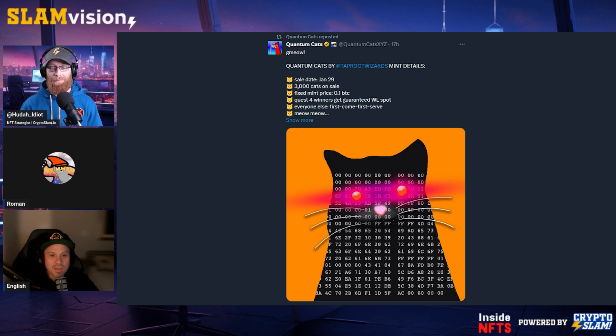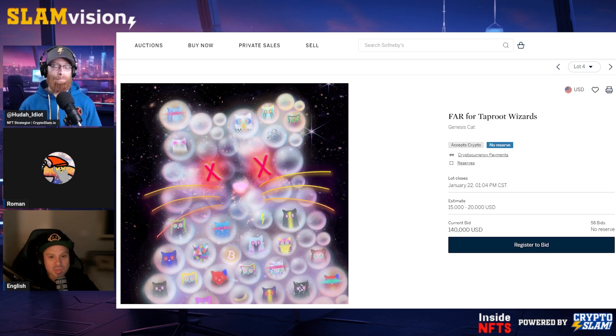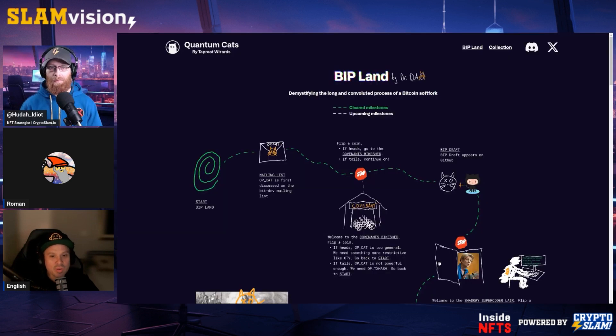Yeah, so Quantum Cats is the new collection from Taproot Wizards consisting of 3,333 Quantum Cats. Moreover, it's part of an initiative to bring awareness to OpCat, an operational code which, if implemented, could bring more functionality back to Bitcoin. However, this would require a soft fork of Bitcoin itself, which is actually a pretty ambiguous process. So Tyler has outlined this in his BIP roadmap. The first part of this process is bringing awareness to OpCat and getting on the radar. Hopefully, with people engaging in this quest, this will be the first step in that process.